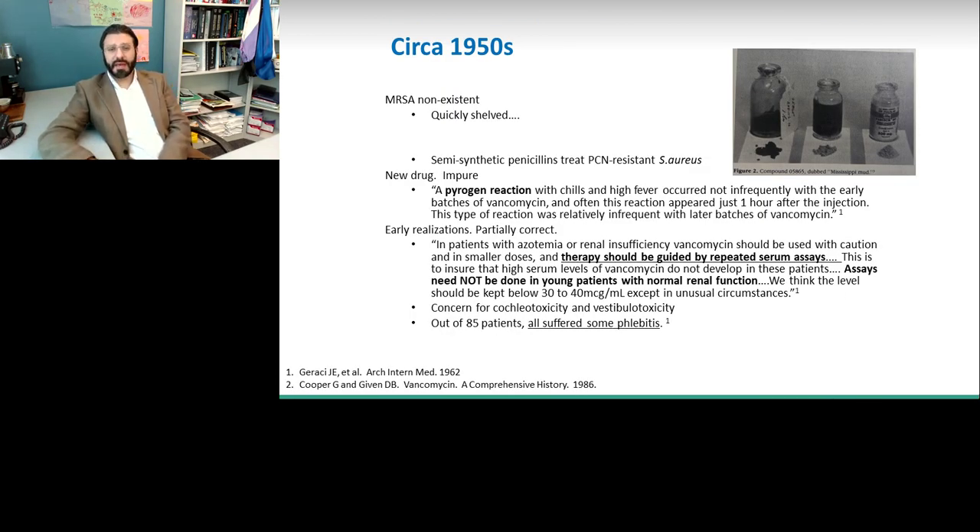Vancomycin was FDA approved in 1958 and was very quickly shelved. It was a fermentation product, and Eli Lilly was asked to bring it to market very quickly because there were really no other antibiotics at the time with this type of activity against Staphylococcus aureus. It was a very messy and dirty product — not clean and purified. Over time they were able to purify it. But then methicillin came out, and other anti-staphylococcal penicillins came out shortly after vancomycin, and vancomycin was shelved because it was the more toxic of the antibiotics.